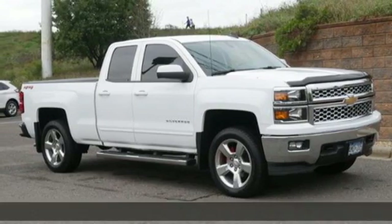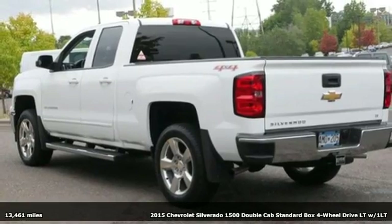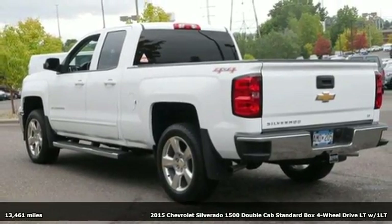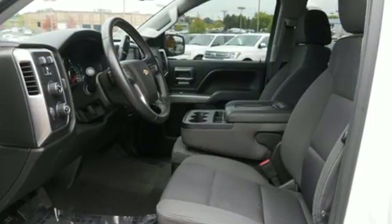Here's a 2015 Chevrolet Silverado 1500. Built to keep up with the rugged demands of your life, the Silverado 1500 is strong, safe, and comfortable. And it comes with all the amenities you need.